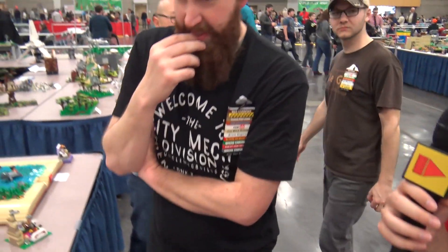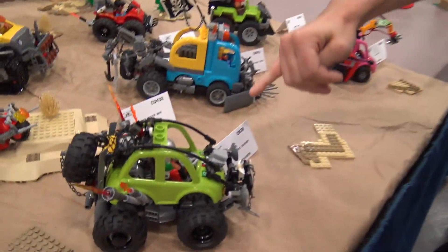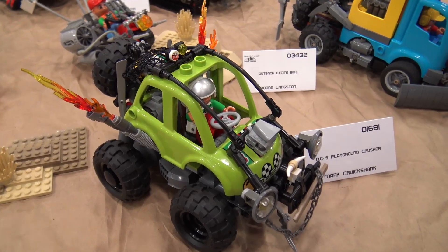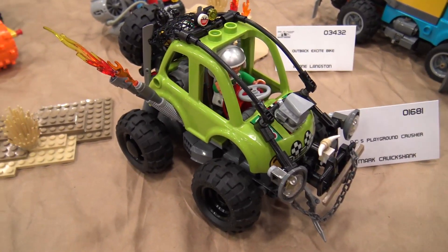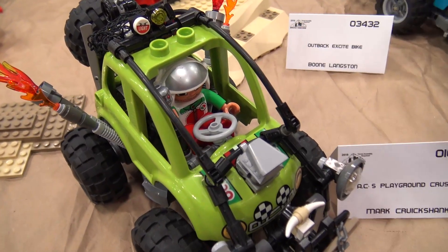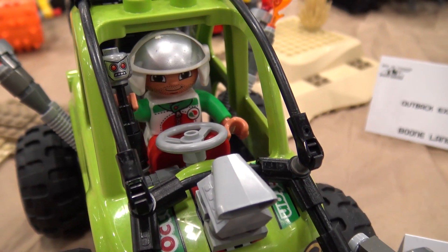Moving on to Mark — the first one I did was AC's Playground Crusher. Basically, I took the Duplo race car and turned it into more of a Doom Buggy. I put in the Metal Skull shifter, got the Ram Horns out front.